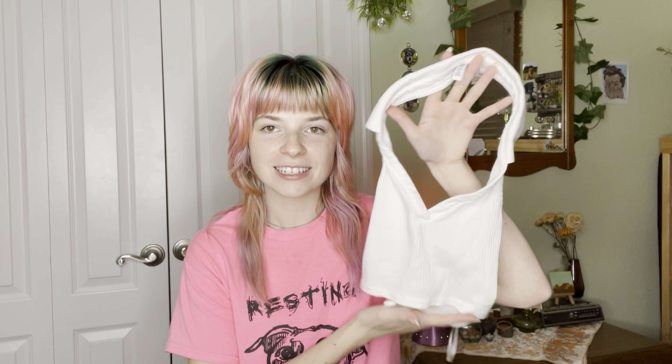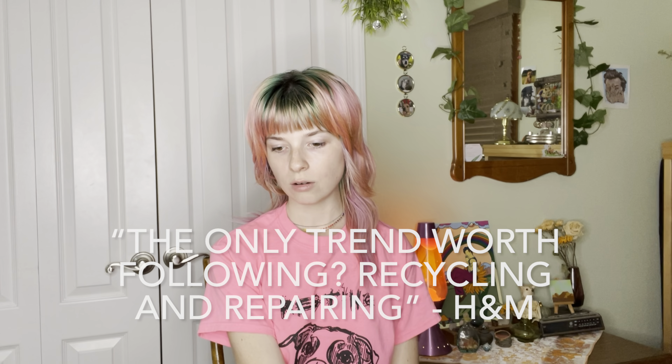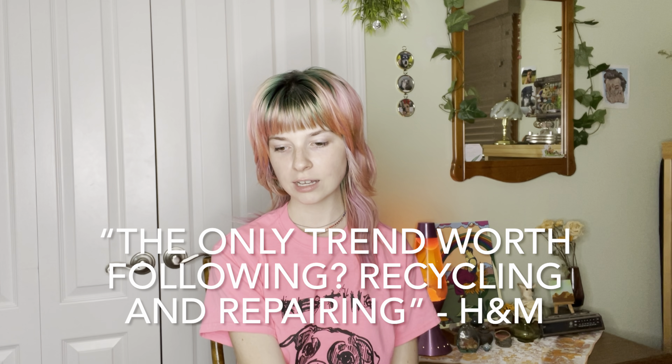Because this top is so cheap and thin, my sister had a wonderful idea to add an inner layer on the inside with more white fabric so that way it isn't see-through and I don't have to wear something else underneath. This inner layer fabric is from H&M's sustainable line — the only trend worth following: recycling and repairing.